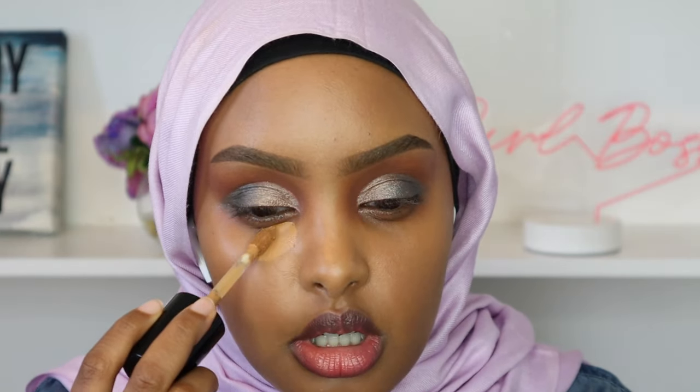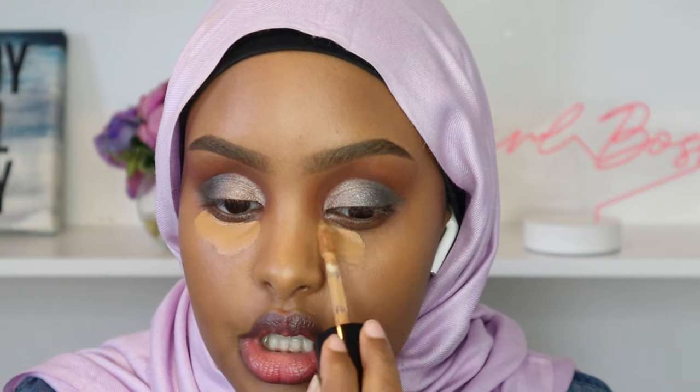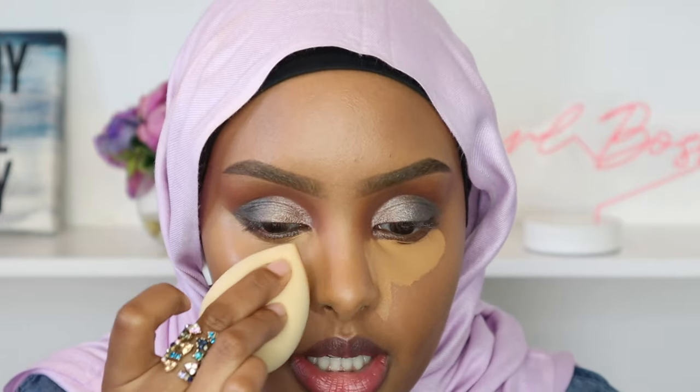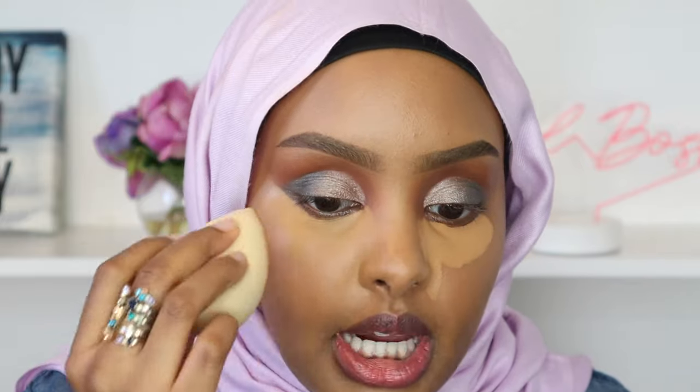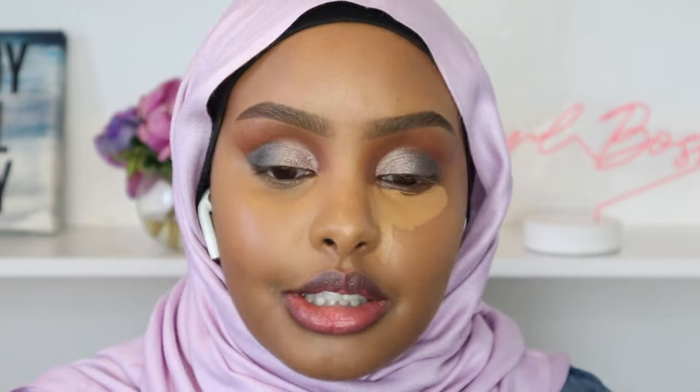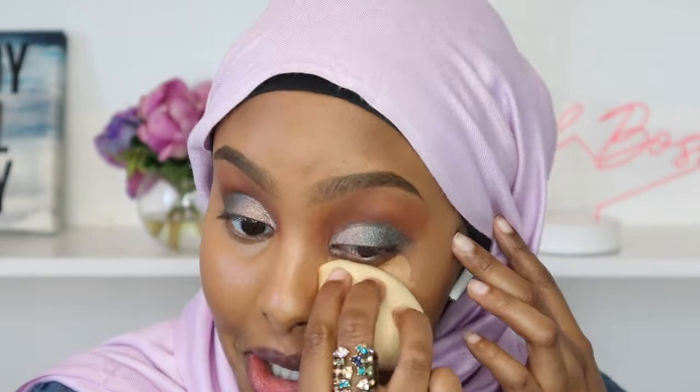I'm going in with concealer — unfortunately I don't have any from Nude Sticks, so I'm using my Too Faced Super Coverage Concealer in Butterscotch, blending it out with my beauty blender. I really wish I had their concealer to complement this beautiful natural foundation. I love how this look still looks so glam with cream products! Now I'm setting my under eyes with Bobbi Brown Loose Retouching Powder to prevent creasing.